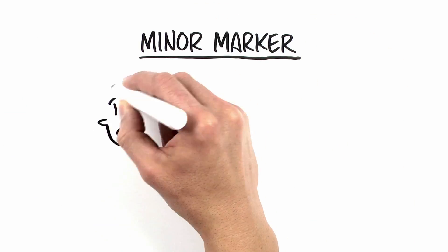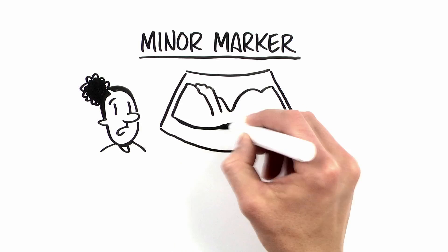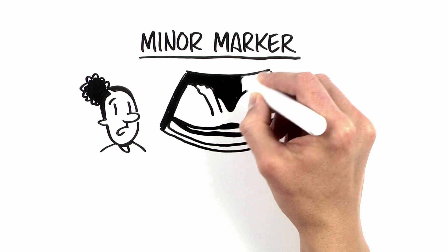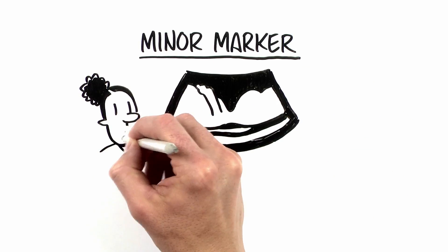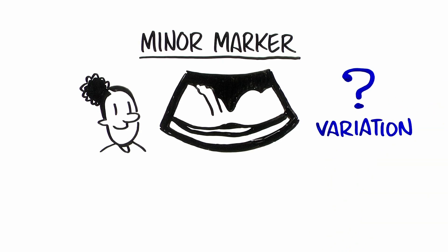A minor marker is a finding on ultrasound that may suggest an increased chance for a certain genetic condition, but by itself does not cause any health concerns. Many times a minor marker is just a variation in normal development.